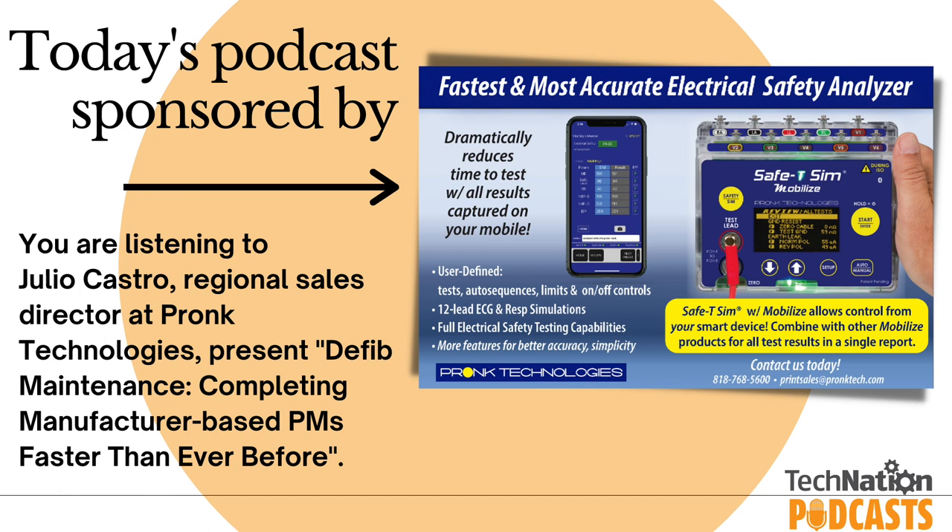Podcast on TechNation would like to thank our sponsor, Prong Technologies. Prong Technologies' mission is to provide innovative products to refine and streamline the biomedical maintenance and support process. Biomeds in the field need equipment that is portable, affordable, reliable, and easy to use. Prong designs and manufactures specialized diagnostic tools tailored to their needs, and their innovative designs have been granted 17 patents worldwide. For more information, visit prongtech.com.